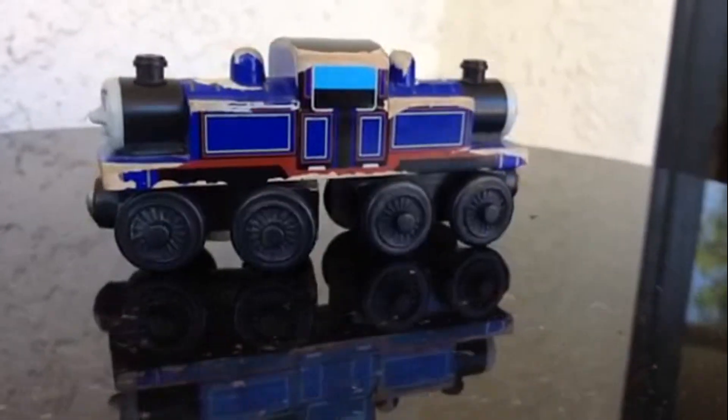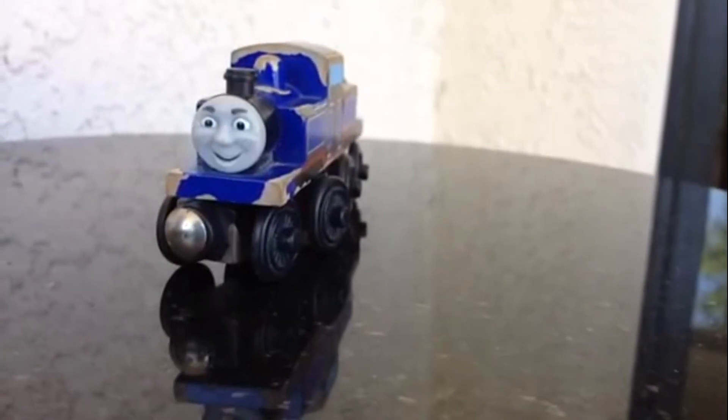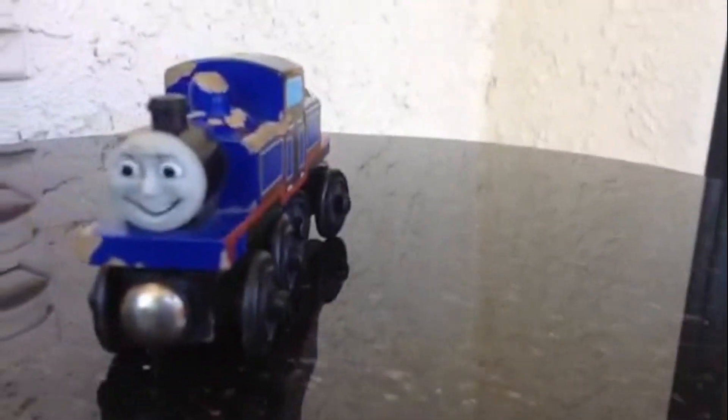I could have painted it, but I didn't want to because I want its original paint. You can see it has lots of worn-out paint here and there, but the faces are great — the faces are untouched, nothing happened to the faces.